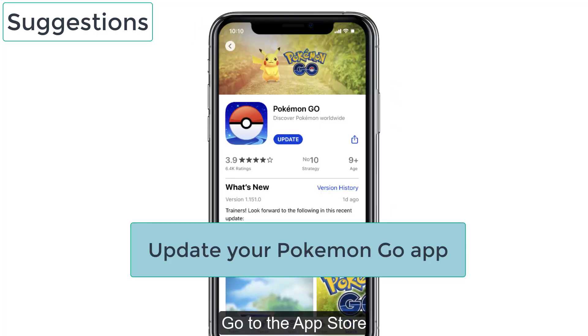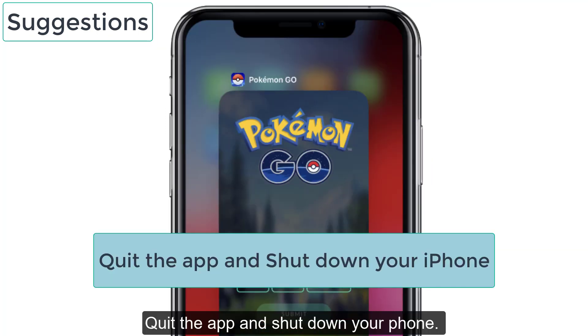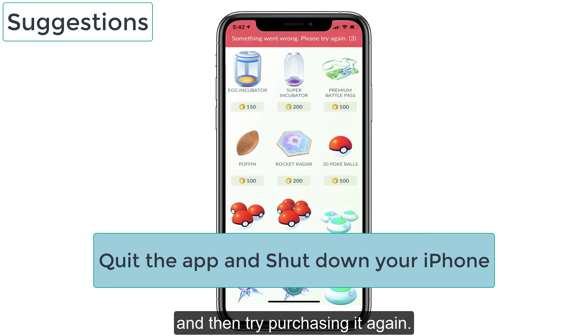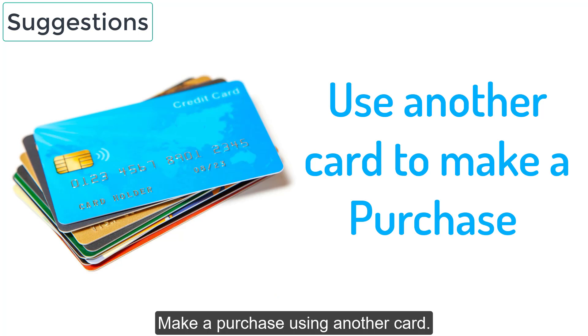No. 4: Go to the App Store and check whether any update of the app is available. If so, kindly update it. No. 5: Quit the app and shut down your phone. Wait for a few minutes and then try purchasing it again. No. 6: Try to make a purchase using a different Apple ID. No. 7: Make a purchase using another card.